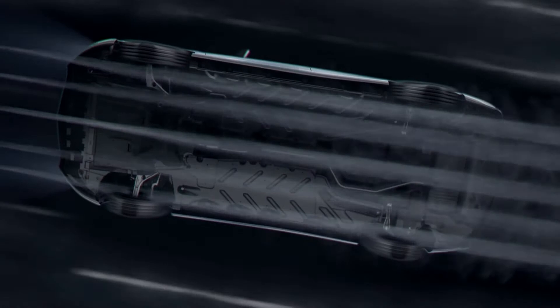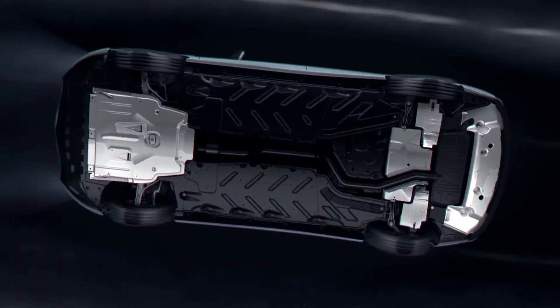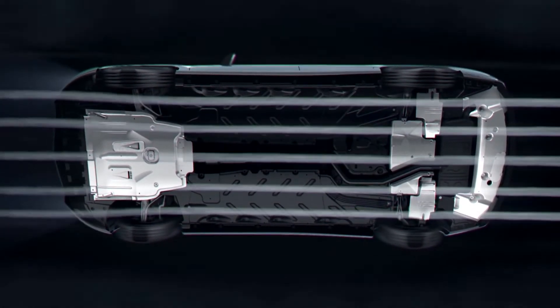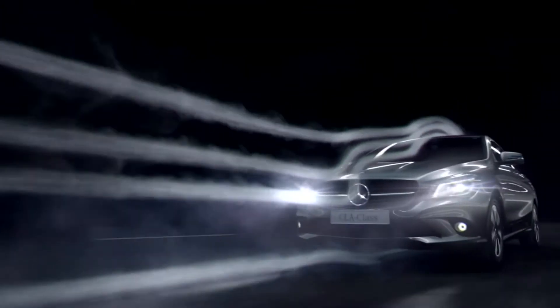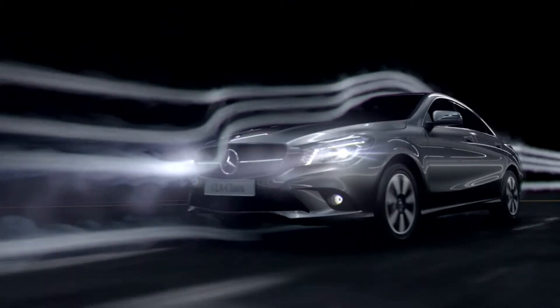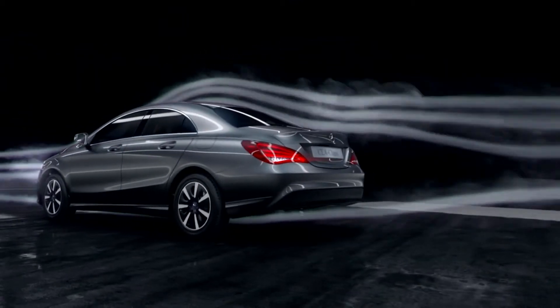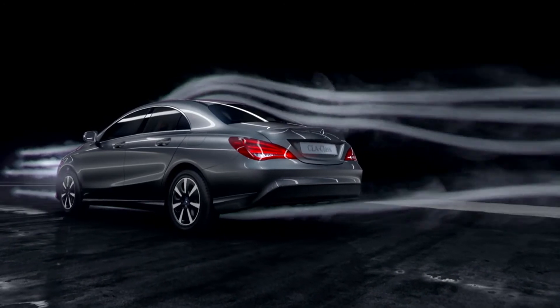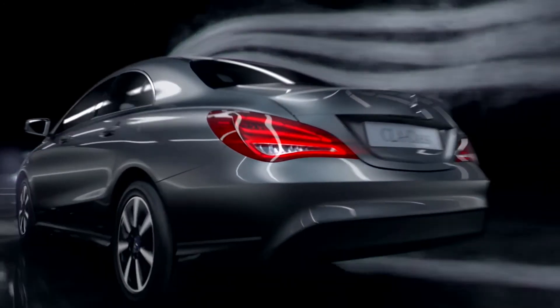Cladding in the engine compartment, on the underbody and rear axle, along with an aerodynamic rear silencer and diffuser, create the low aerodynamic drag. The reduced fuel consumption is the result of an exterior aerodynamically optimized down to the last detail.